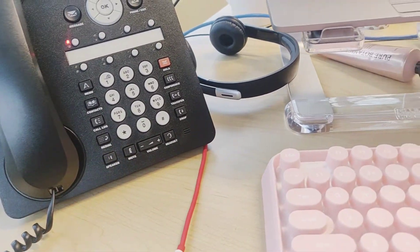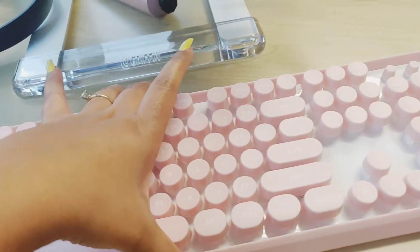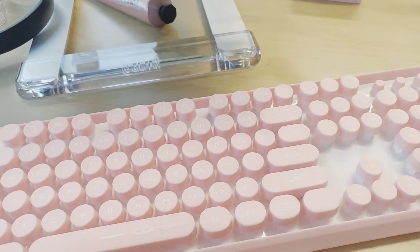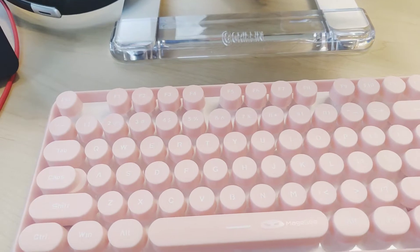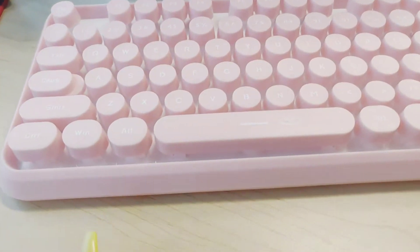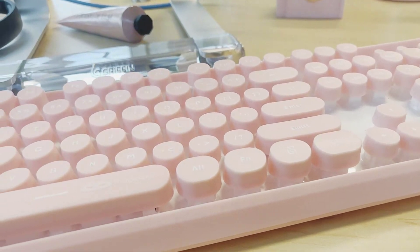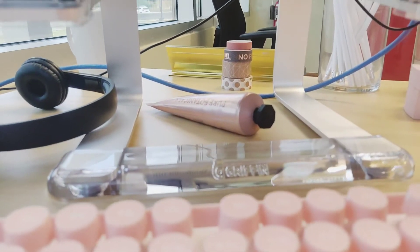Then I have this really cute wireless keyboard which I purchased on Amazon — I'll leave a link down below for all of you interested in some of the items I purchased on Amazon. It's a really nice vintage look keyboard which is absolutely gorgeous.